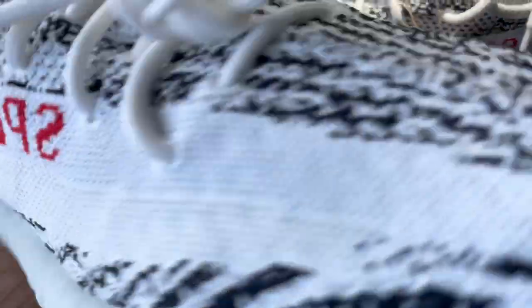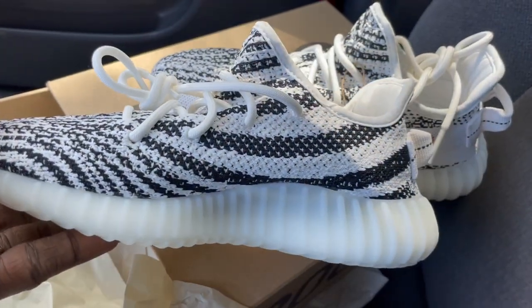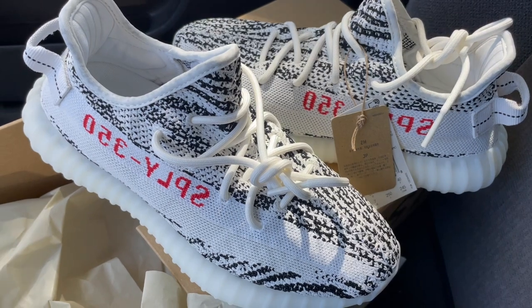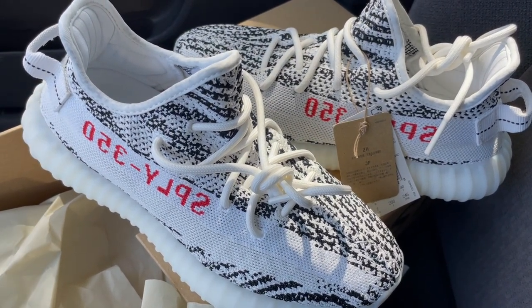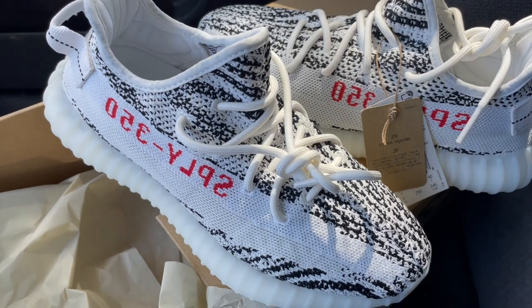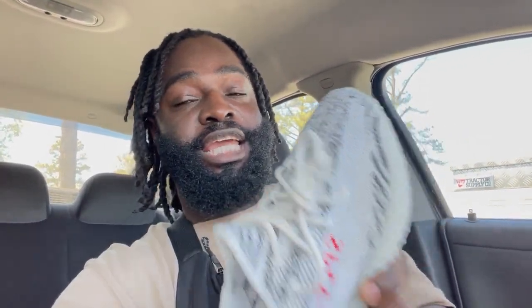These are nice, man. Hopefully you guys who really wanted a pair were able to cop. Check for leftover pairs if you haven't already — hopefully you see this video in time. These right here are a must-have in the collection. Dope shoe. Dope sneaker. Iconic silhouette. Comment down below and let me know if you got these. This is my pickup vlog for the Yeezy Zebras. Also, these are not going for much over on the resell market, so if you want them, go ahead and get them. These are fire — must-have in the collection.